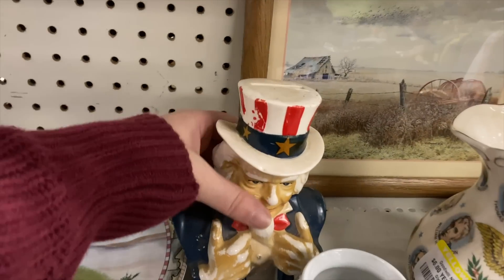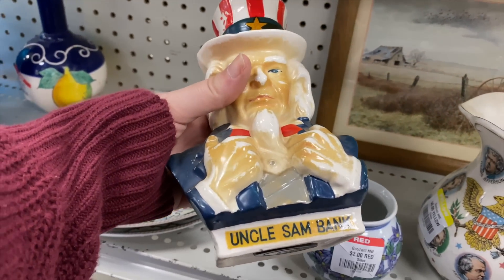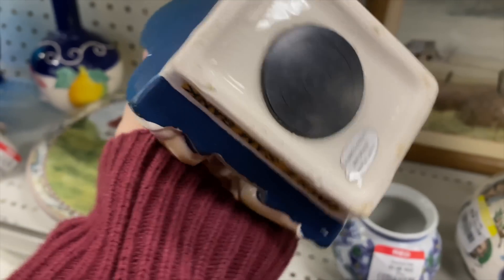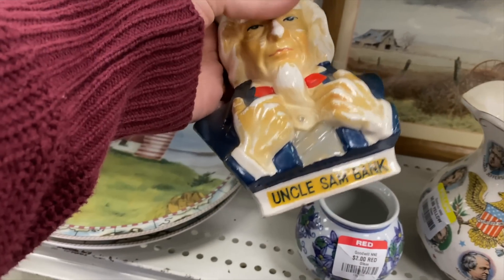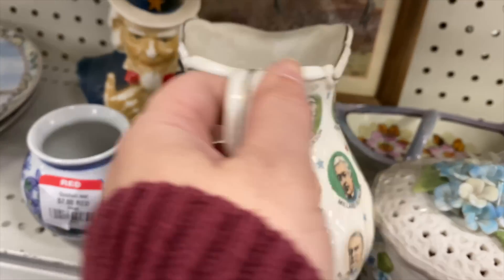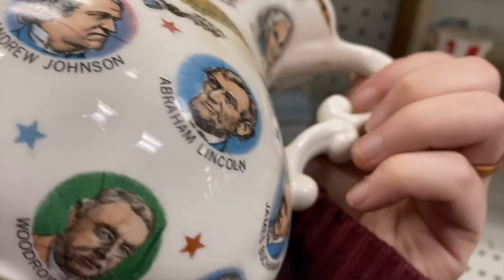I have one of these Uncle Sam banks — I thrifted it early on when I started my channel, like five or six years ago, and everyone's always wanted it. It's really neat to see one again. This one has all the presidents from the '60s — 1965. That's great.